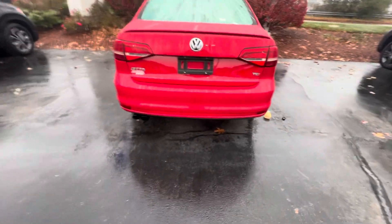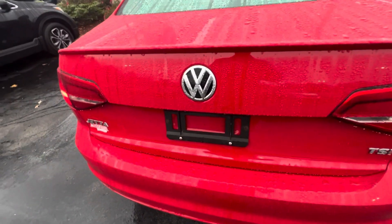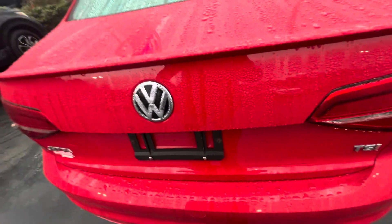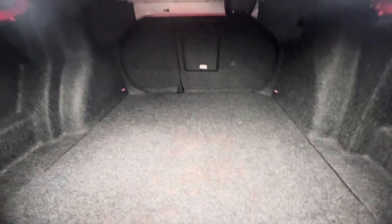Here's your back end right there. Just unlock it so I can pop the trunk. There we go — plenty of space back there. As you can see, the seats fold down if you need a bit more space. Let's close this up.